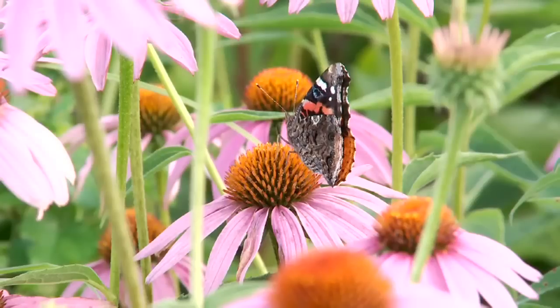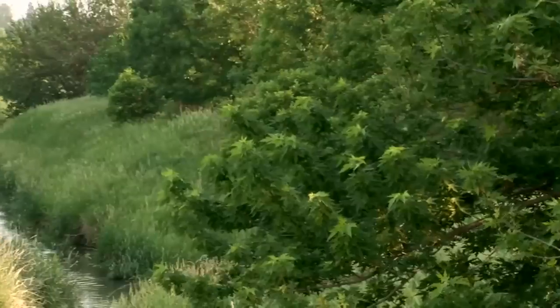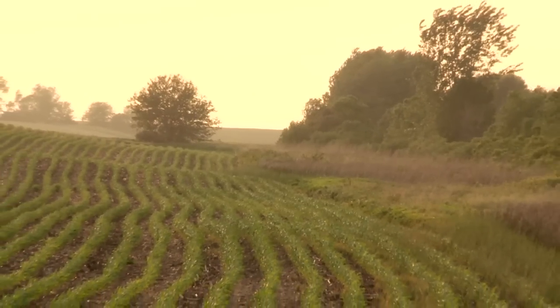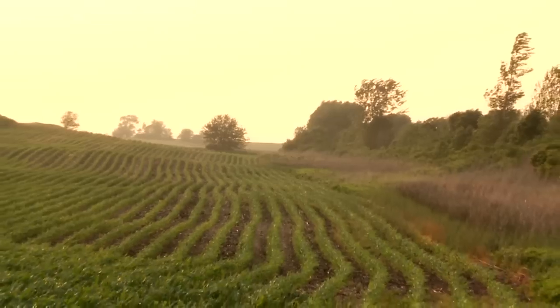Better water, biodiversity protection, more habitat, and a beautiful landscape — all good reasons for establishing streamside protection with grass, shrubs, and trees and making that protection permanent. That's a riparian forested buffer, one of a number of environmental tools today's conservation farmers are using to make our world a little bit better and our future a little brighter.